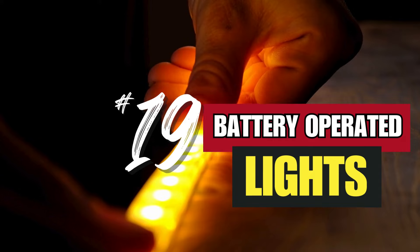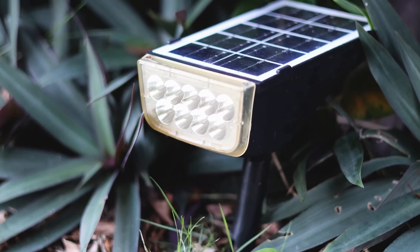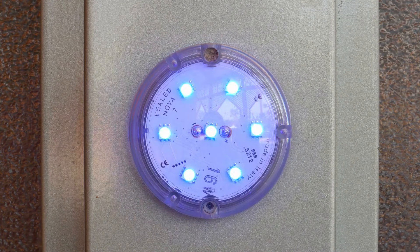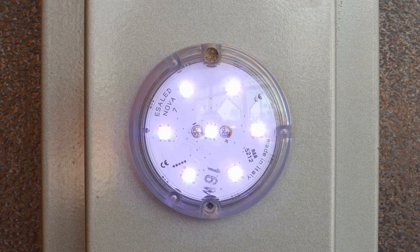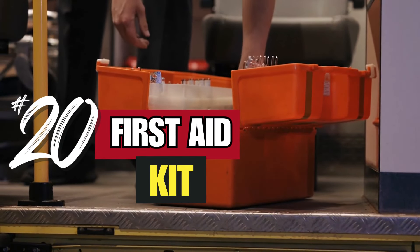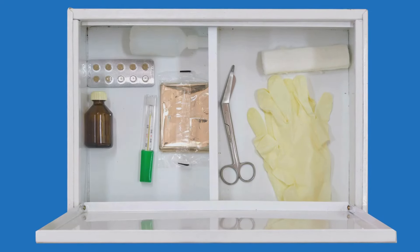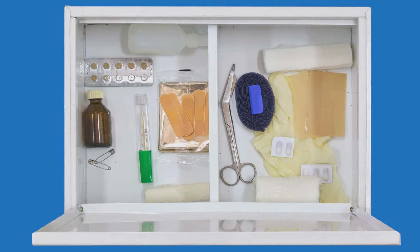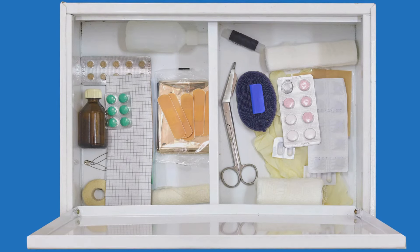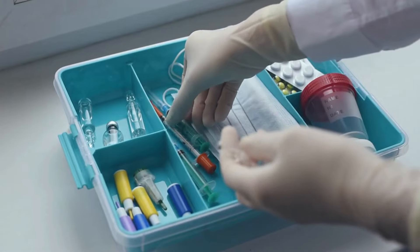Number 19: battery-operated lights. Battery-operated lights provide reliable illumination and are safer than candles. Look for LED options that consume less power and provide brighter light. Lanterns with adjustable brightness settings are versatile for both indoor and outdoor use. Number 20: first aid kit. A well-stocked first aid kit can handle everything from minor injuries to more serious wounds. Include band-aids, antiseptics, gauze pads, bandages, medical tape, and pain relievers. Customize your kit based on your family's specific needs, including any prescription medications for chronic conditions. Knowing basic first aid can make a big difference in emergency situations.